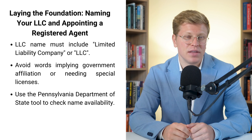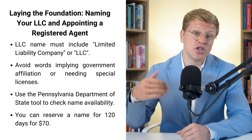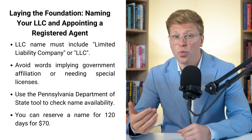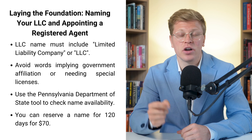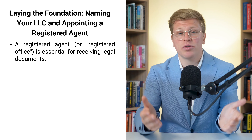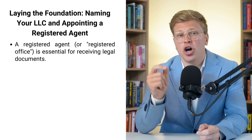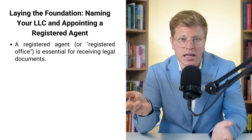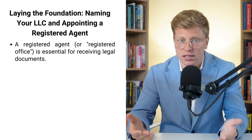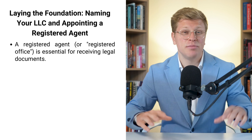Here's a pro tip: if you find the perfect name but aren't quite ready to start your LLC, you can actually reserve it for up to 120 days. It costs $70, but it might be worth it if you're really set on a specific name. Now let's talk about something that sounds boring but is actually super important: your registered agent. In Pennsylvania, they call it a registered office, but it's the same thing. This is basically the person or company that receives all the official stuff for your LLC — legal documents, tax forms, that kind of thing.